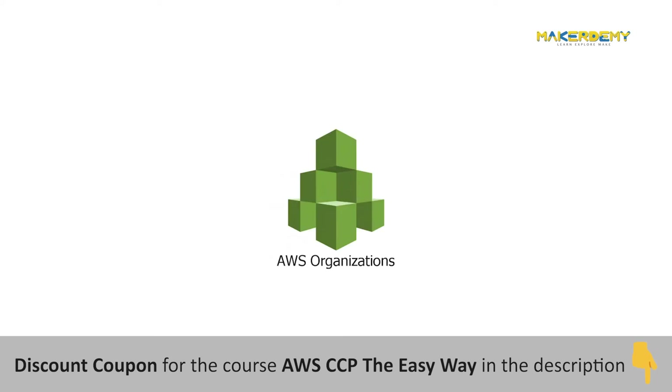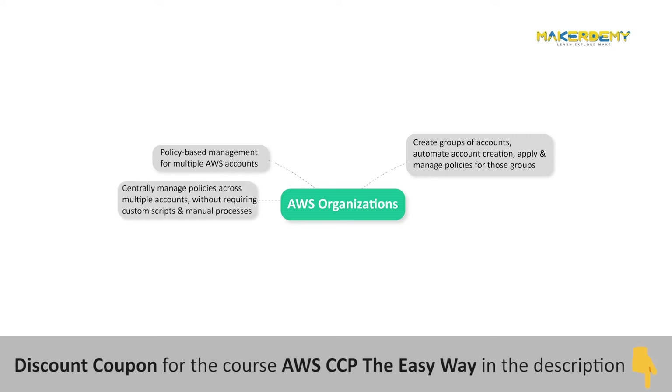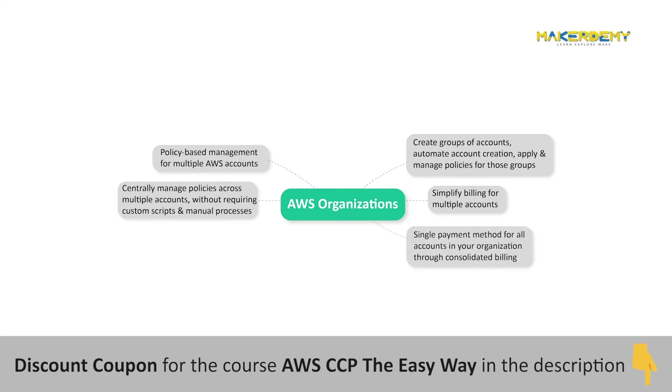AWS Organizations offers policy-based management for multiple AWS accounts. With Organizations, you can create groups of accounts, automate account creation, and apply and manage policies for those groups. Organizations enable you to centrally manage policies across multiple accounts without requiring custom scripts and manual processes. Organizations also help simplify billing for multiple accounts by enabling you to set up a single payment method through consolidated billing. AWS Organizations is available to all AWS customers at no additional charge.